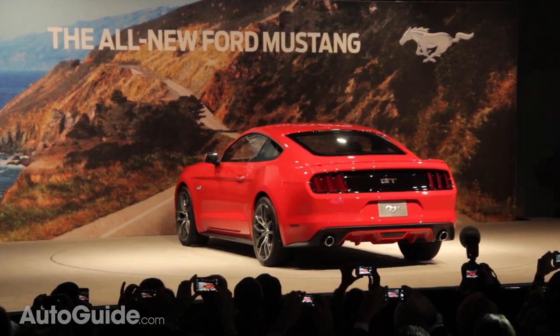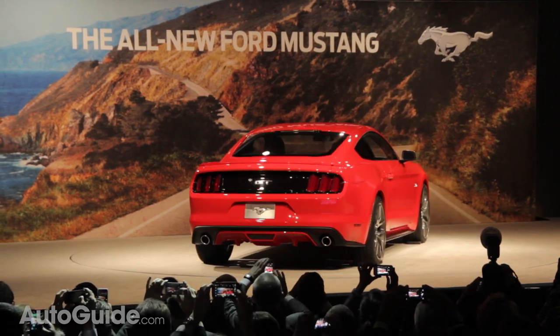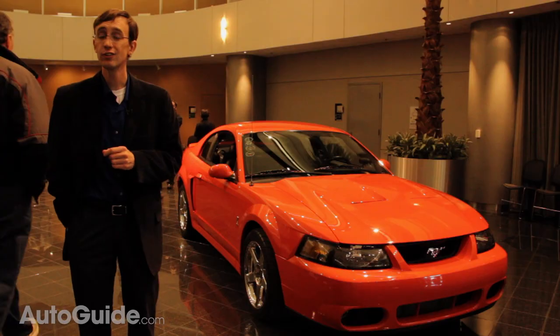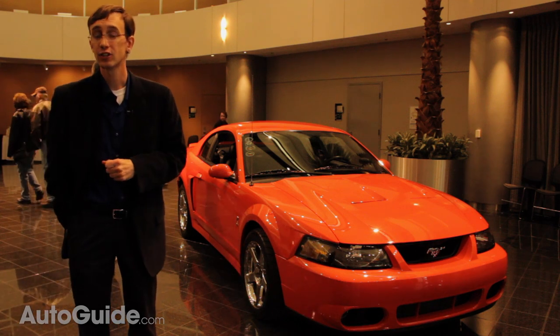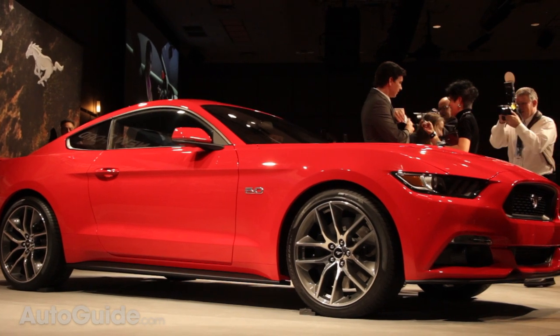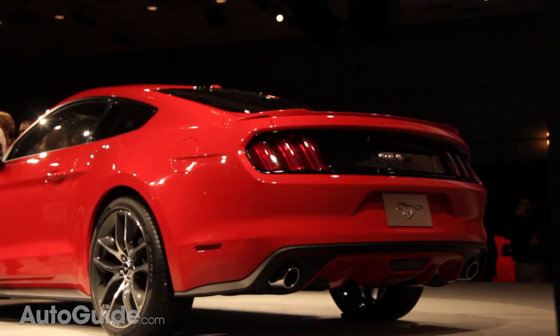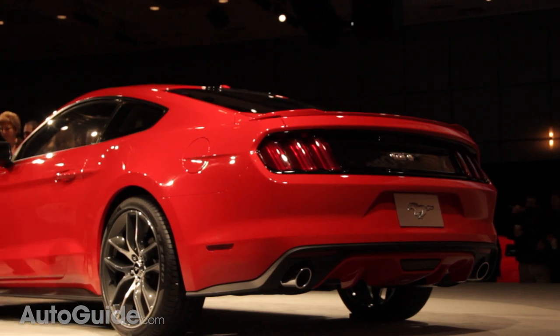As with today's Mustang, the 2015 model borrows styling cues from the past, because you can't just walk away from five decades of heritage. That being said, the new car is by no means shackled to retro design. The unmistakable Mustang is still there — things like the galloping pony logo, the long hood, and the three-chamber taillights.